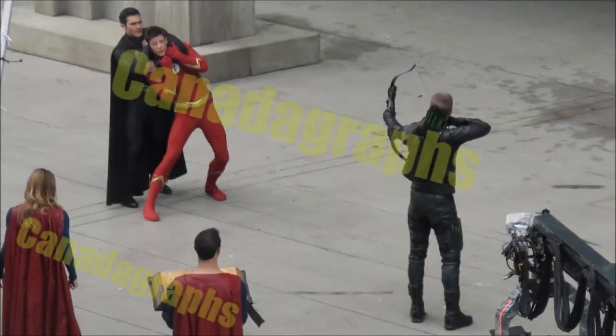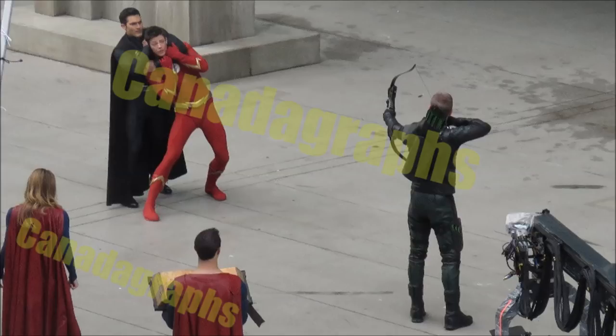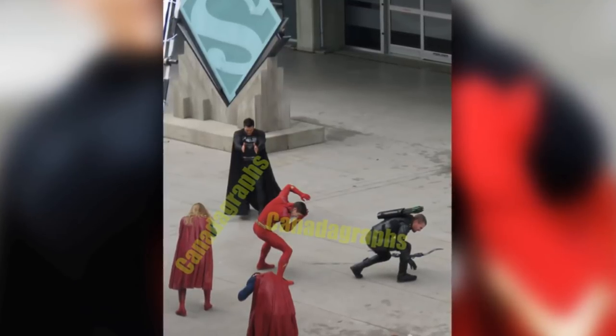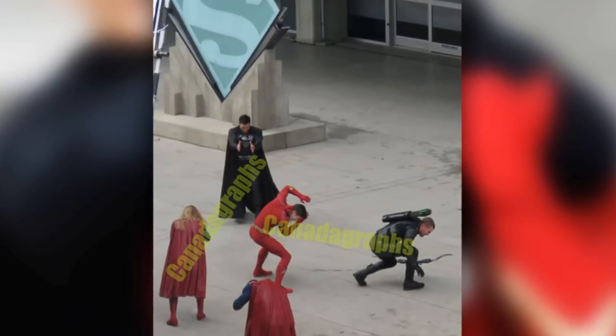These photos depict a standoff with Barry being taken hostage by black suited Superman, as our normal Superman holds the book that we keep seeing repeated in these behind-the-scenes photos — and we saw the Monitor holding in his poster. Essentially it's a standoff between Superman, Supergirl, and Green Arrow, as Green Arrow draws on black suited Superman, who is going to be one of the villains of the crossover. According to Canada Graphs, Barry tells Oliver not to attack, then black suited Superman lets Barry go, claps his hands together, a huge boom goes off creating an explosion behind the glass with the Superman emblem, and then he steals the other book from normal Superman and flies away.